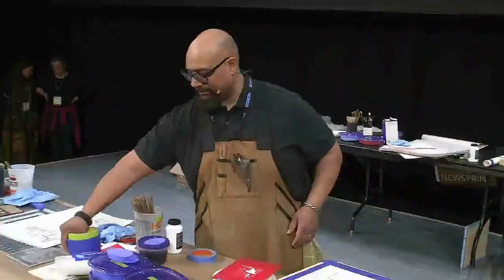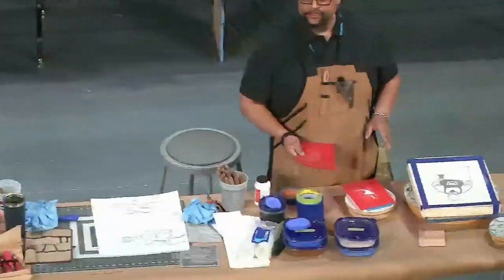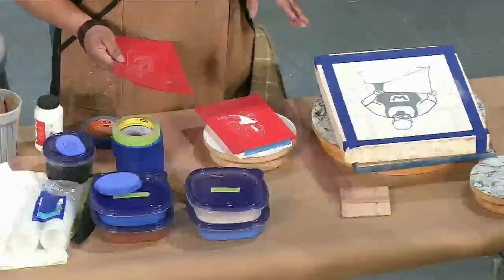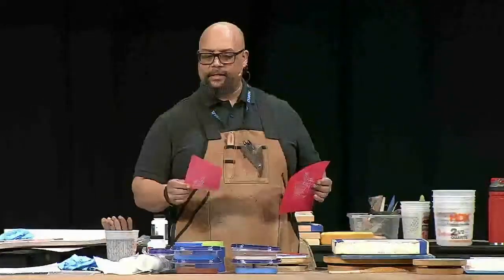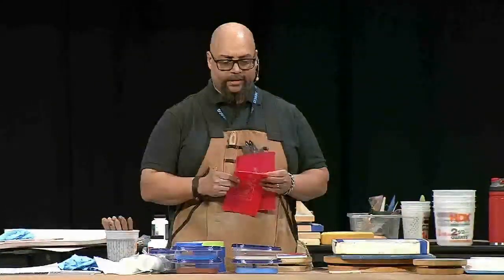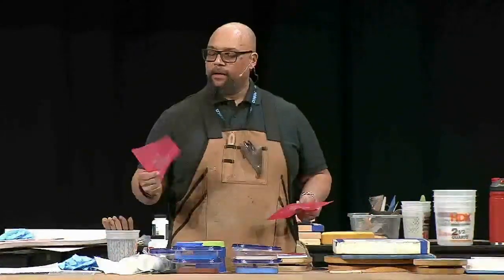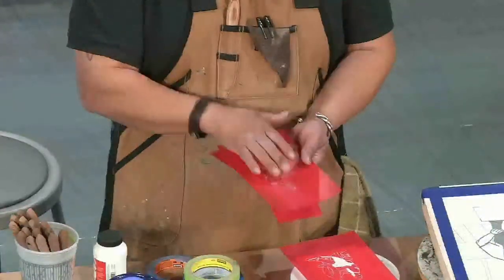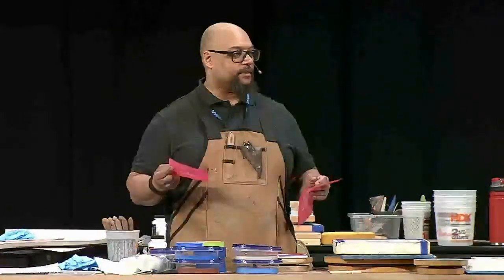Paul: I have some screens I've already burned. I like to use UV screens — they're quick and you don't need a special setup. There's a product called Photo EZ, and Speedball makes a version called Speed Screens. They have an LED UV light and it only takes about a minute to a minute and a half to expose. They come pre-coated with UV emulsion, so you just use a black and white photocopy as your negative, hold the UV light over it for about 90 seconds, rinse in water, and you're done — no diazo-sensitive emulsion required.